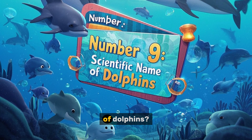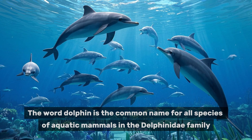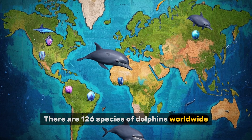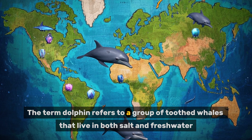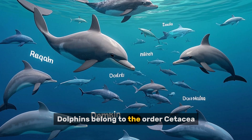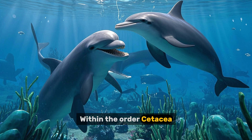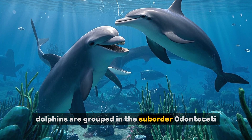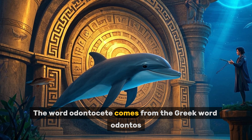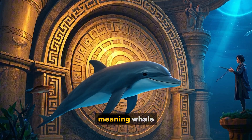Number nine: what is the scientific name of dolphins? The word dolphin is the common name for all species of aquatic mammals in the Delphinidae family. There are 126 species of dolphins worldwide. The term dolphin refers to a group of toothed whales that live in both salt and freshwater. Dolphins belong to the order Cetacea, which also includes whales and porpoises. Within the order Cetacea, dolphins are grouped in the suborder Odontoceti, meaning toothed whales, derived from the Greek words for tooth and whale.